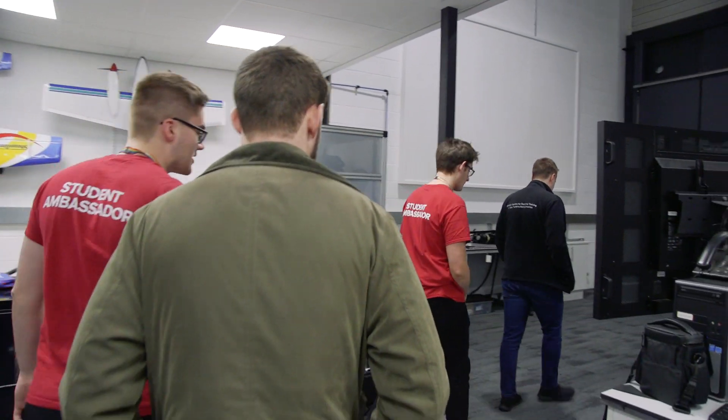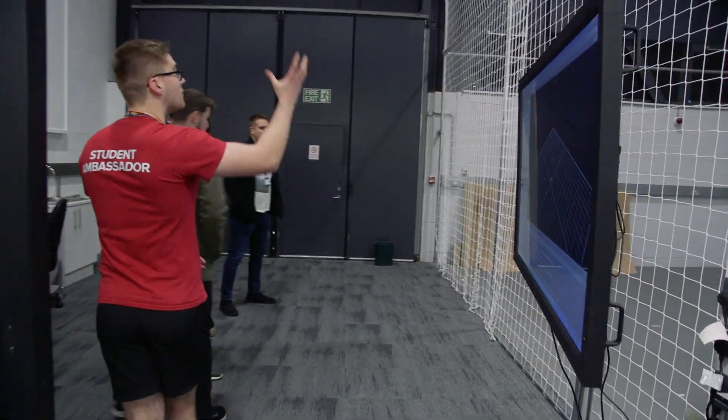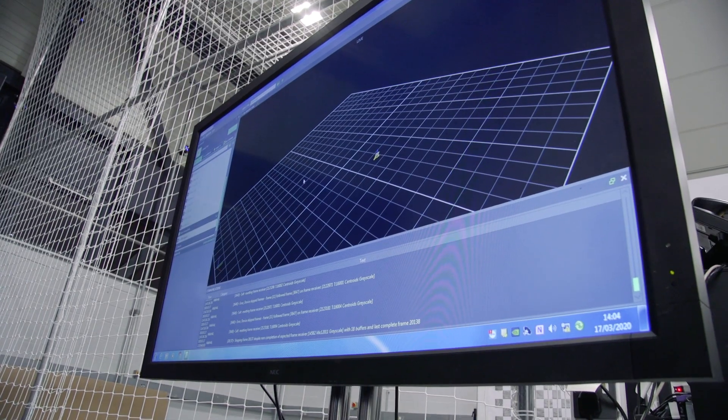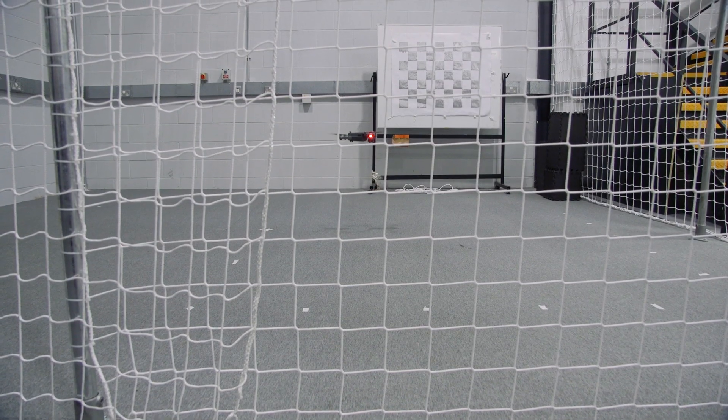We've got a drone set up in an optical tracking environment, with a range of cameras in the ceiling and around the framework to position that drone exactly. We can see on this screen where it is, and we'll take it for a flight now so you'll be able to see it track around.